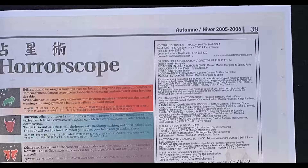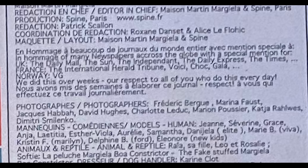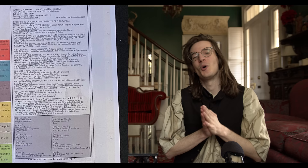The last pages of Margiela's tabloid listed the real tabloids that inspired his tabloid, as well as a message that read: 'This paper took us weeks to write. Do respect to those who do this on a daily basis.' Which is hilarious. Also, they included an ad for a sex shop.